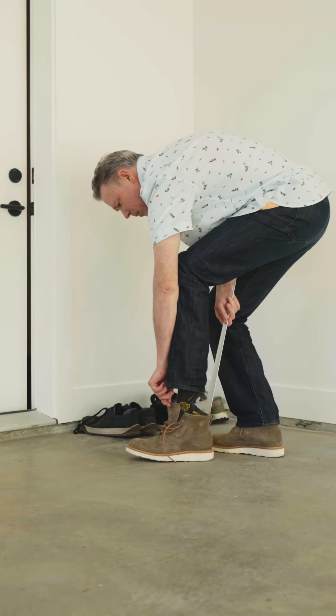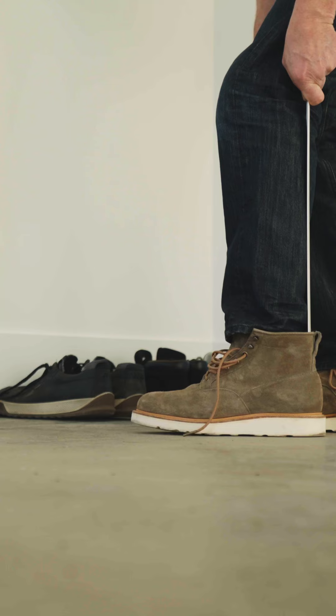We carry long-handled reachers, shoe horns, and sponge handles that help you avoid strenuous bending and stretching. Island Mediquip also carries a sock aid, a handy little tool that helps you get your socks on. The sock aid is particularly helpful in putting on compression stockings.